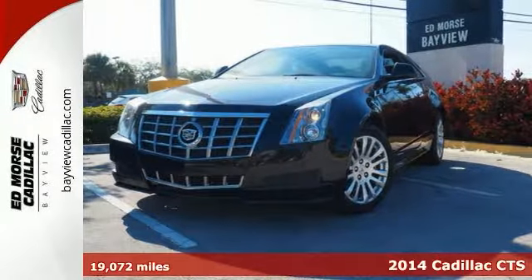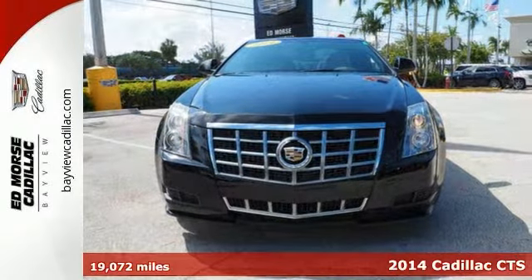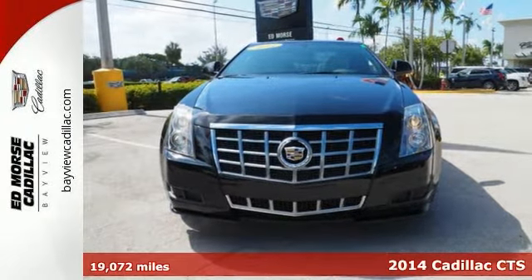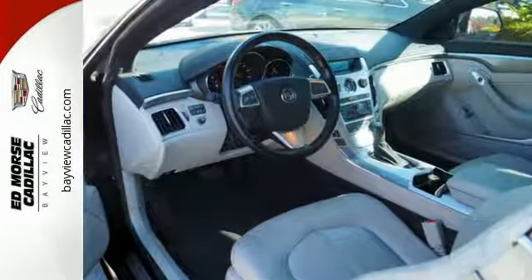It's a 2014 Cadillac CTS. Stunningly refined and meticulously crafted, the CTS employs lightweight design techniques that make a larger and lower, yet still lightweight car.